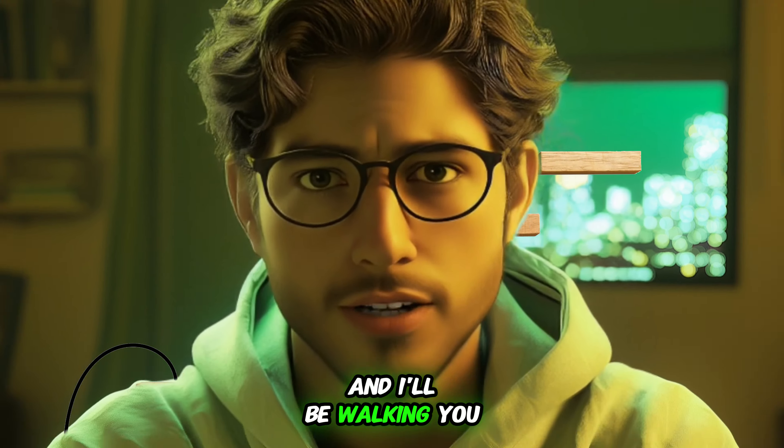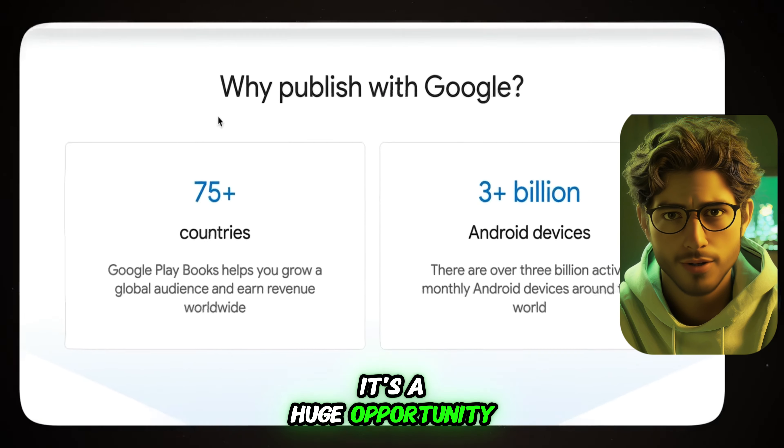Register on Google Books. If you're not yet registered on Google Books, that's your first step. Just search for Google Books Partner on Google and click the first link — Google Play Books Partner Center. Google Books is a competitor to Amazon KDP but with way less competition. While Amazon is oversaturated, Google Books promotes your content more because they're trying to compete with Amazon. It's a huge opportunity.